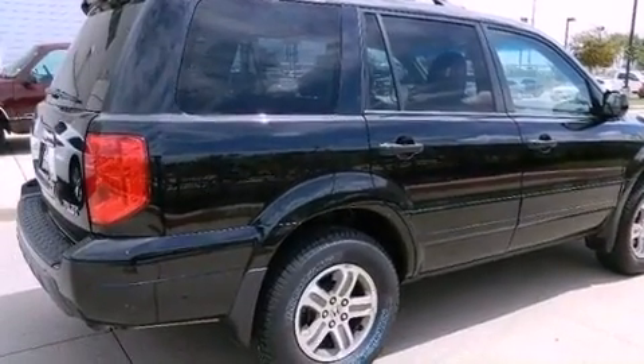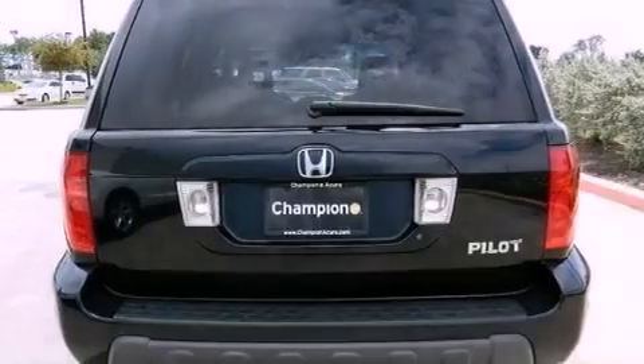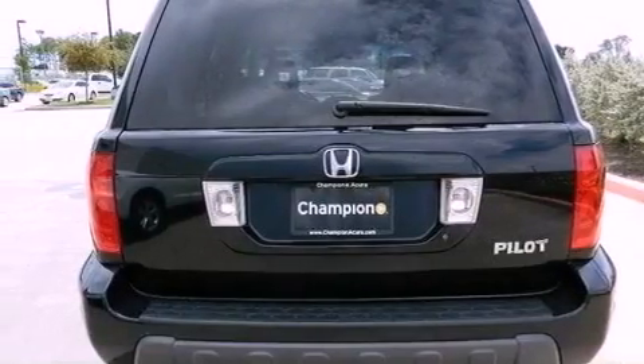A rear spoiler, an engine immobilizer theft deterrent system, an anti-lock braking system, a multi-function display, and aluminum wheels.